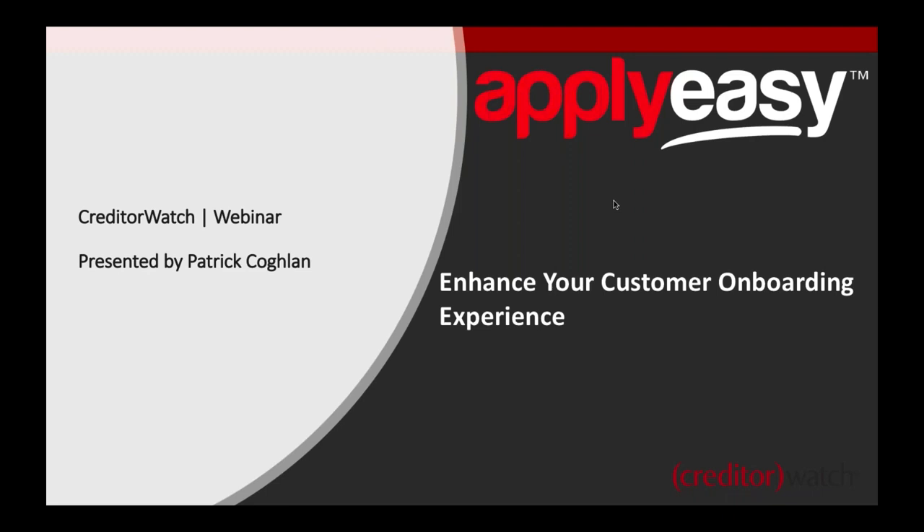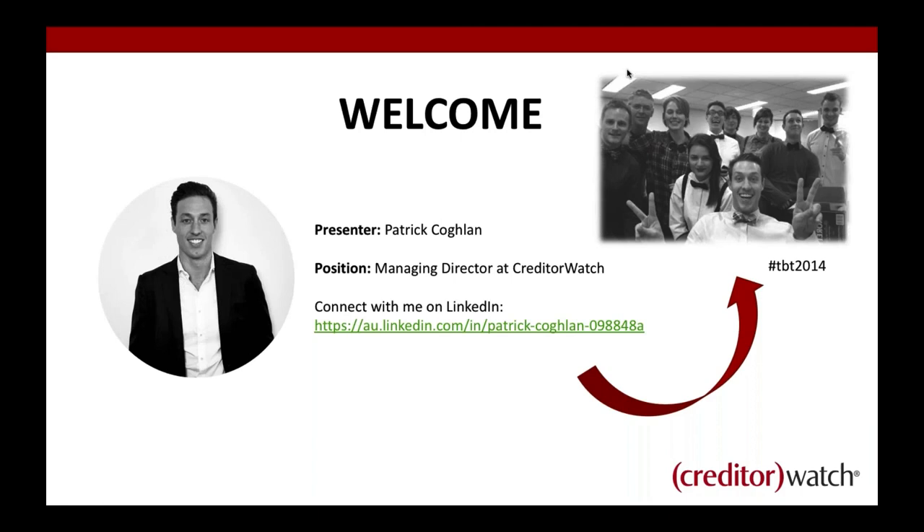We'll look at it from a sales point of view as much as from a credit point of view. My name's Patrick Coughlin, I'm the MD at CreditorWatch. We've got plenty of people who have joined us before. Feel free to connect with me on LinkedIn and enjoy the throwback Thursday photo — that was back in 2014, enjoying Bowtie Friday. The team has significantly grown since then.